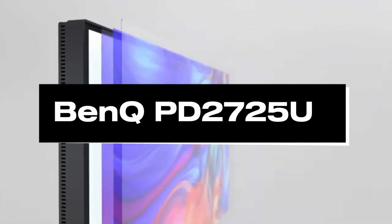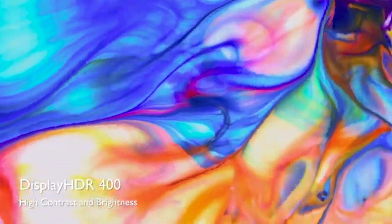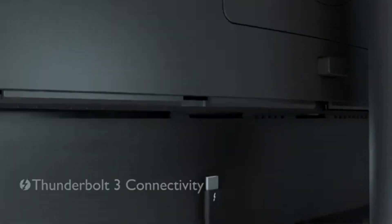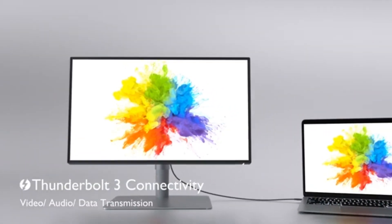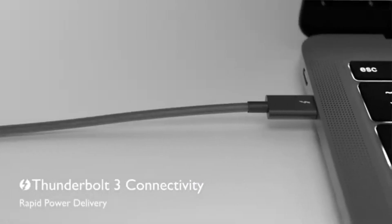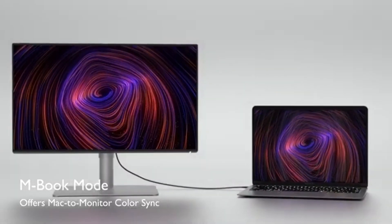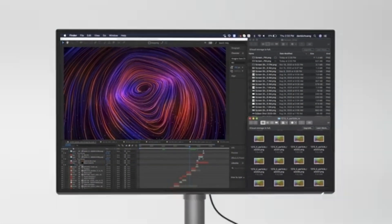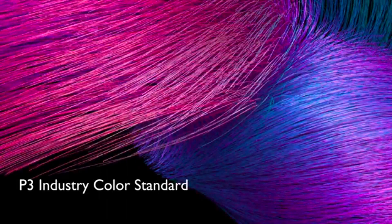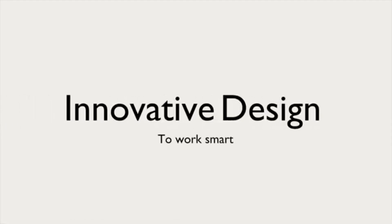Number 4: BenQ PD2725U. The BenQ PD2725U is the best display in 2024 for discerning film and photo editors looking for precision and outstanding color accuracy. This display has been painstakingly designed to fulfill the needs of professional video creators with a combination of cutting-edge capabilities and breathtaking visuals. The PD2725U features a 27-inch 4K UHD display with an ultra-wide color gamut that supports industry-standard color schemes like sRGB, Adobe RGB, and DCI-P3, resulting in remarkable color accuracy, ensuring that the colors you see on the monitor match the tones in your images and movies in real life.